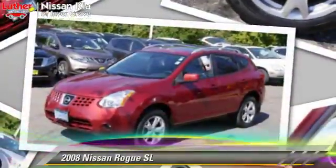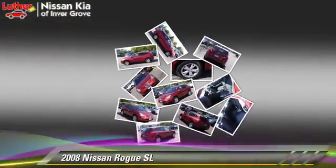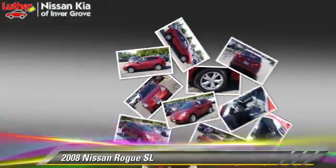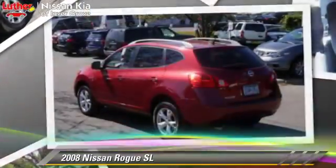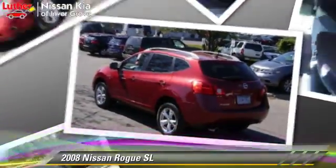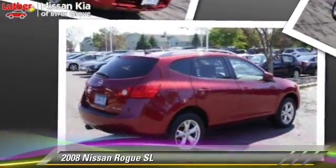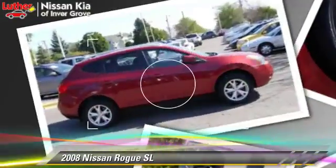The 2008 Nissan Rogue SL, powered by a 2.5-liter four-cylinder engine with a continuously variable transmission. This vehicle gets up to 26 miles per gallon. This Nissan features powered door locks, tilt wheel, and all-wheel drive.